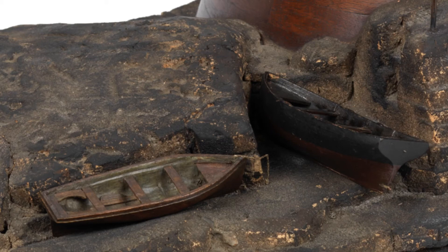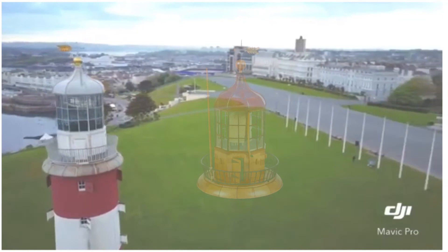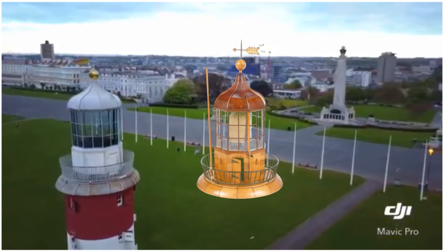This drone footage helps compare Knott's model of the light and its balcony with Smeaton's original as reassembled on Plymouth Hoe.